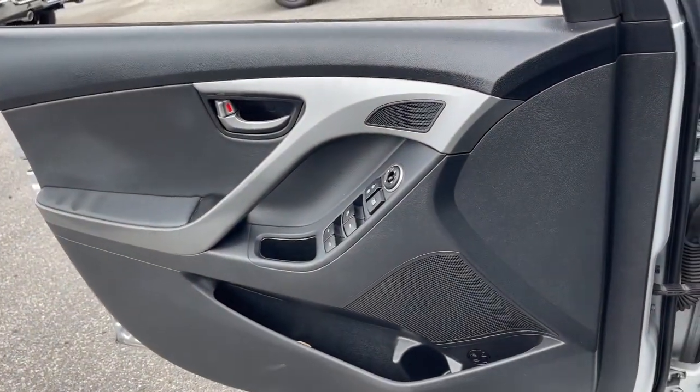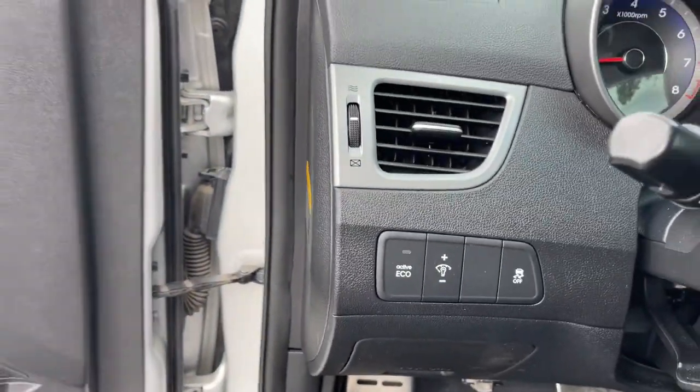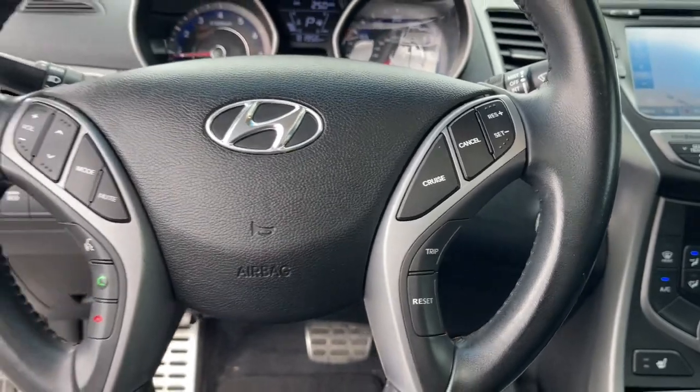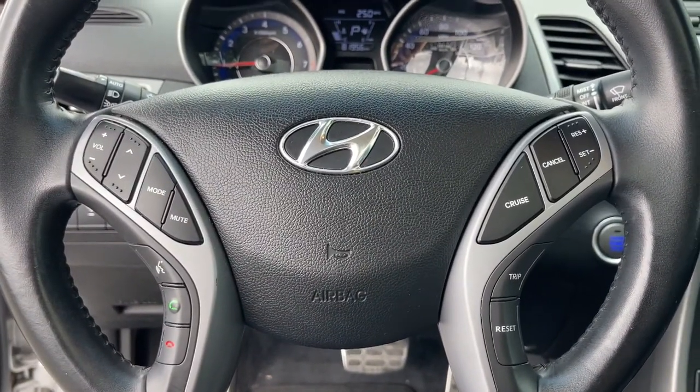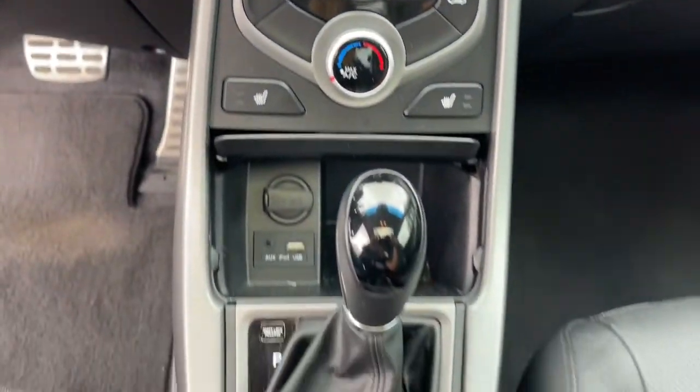The following are some of this vehicle's highlighted options: navigation system, keyless entry, sun/moonroof, fog lamps, electronic stability control, trip computer, power windows, bucket seats, four-wheel disc brakes, power steering.